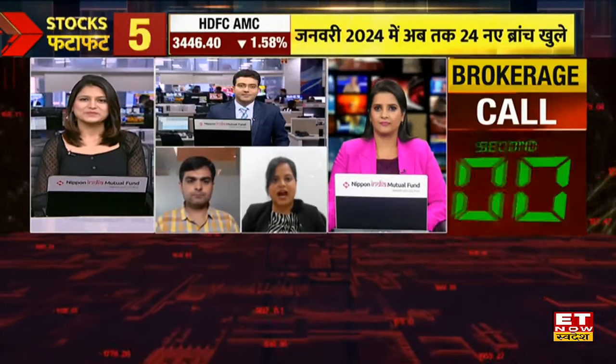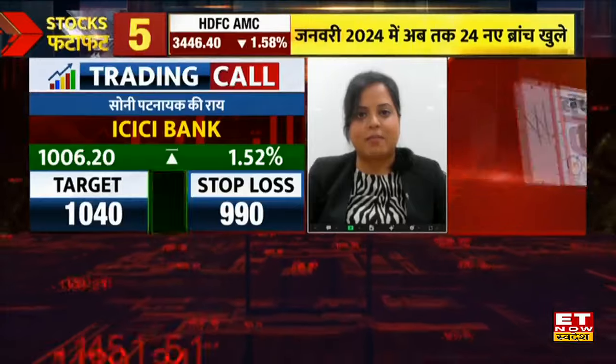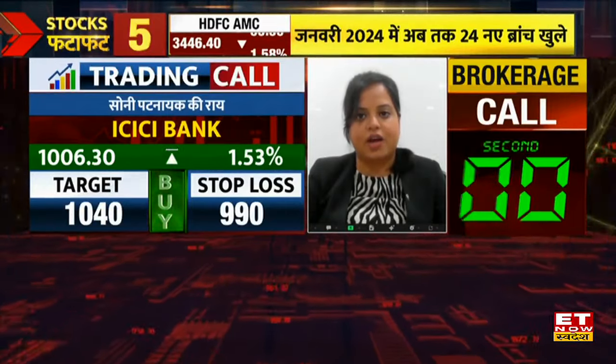The first topic is ICICI Bank, which has a very good setup. In fact, ICICI Bank has a breakout today and it will create a support for the bank. ICICI Bank can be taken with a target of 1040. It is a very strong setup with a positive view here.